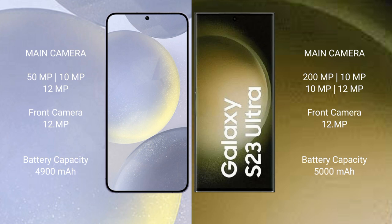The Samsung Galaxy S24 Plus features a triple rear camera setup: 50MP plus 10MP plus 12MP, and a 12MP front camera. The Samsung Galaxy S23 Ultra features a quad rear camera setup: 200MP plus 10MP plus 10MP plus 12MP, and a 12MP front camera.